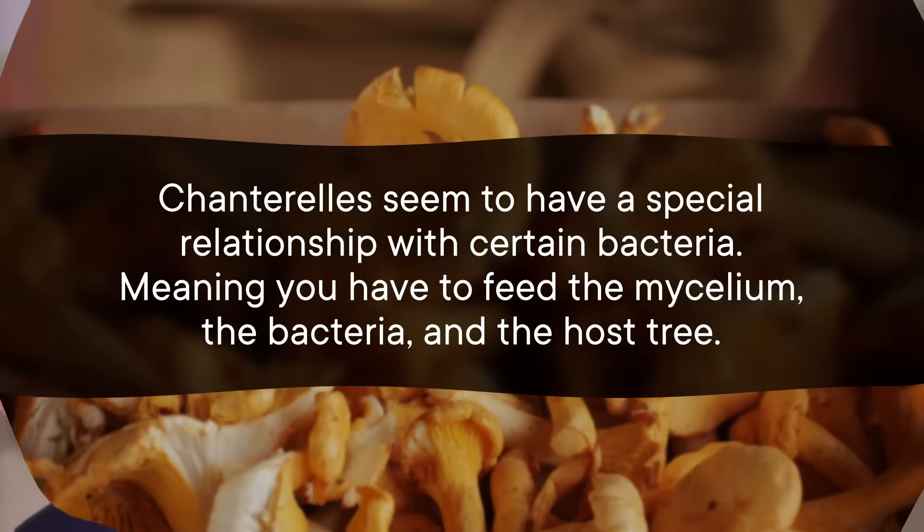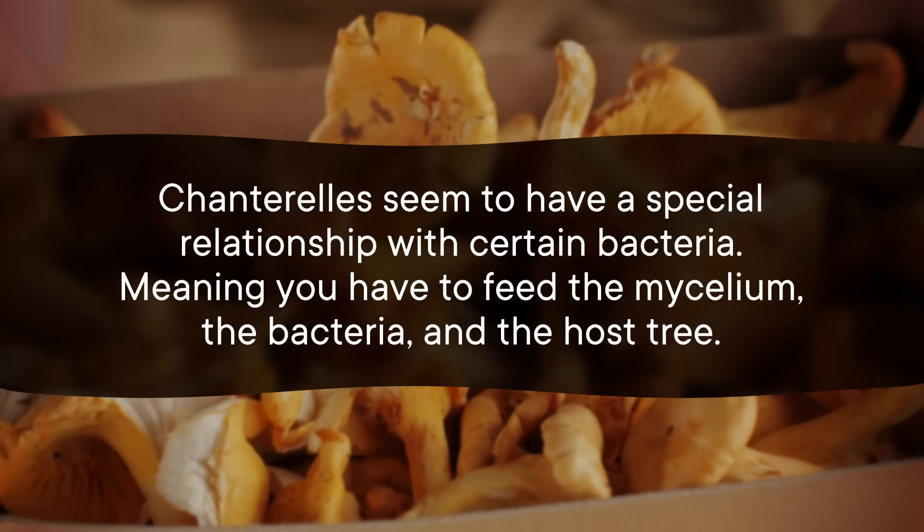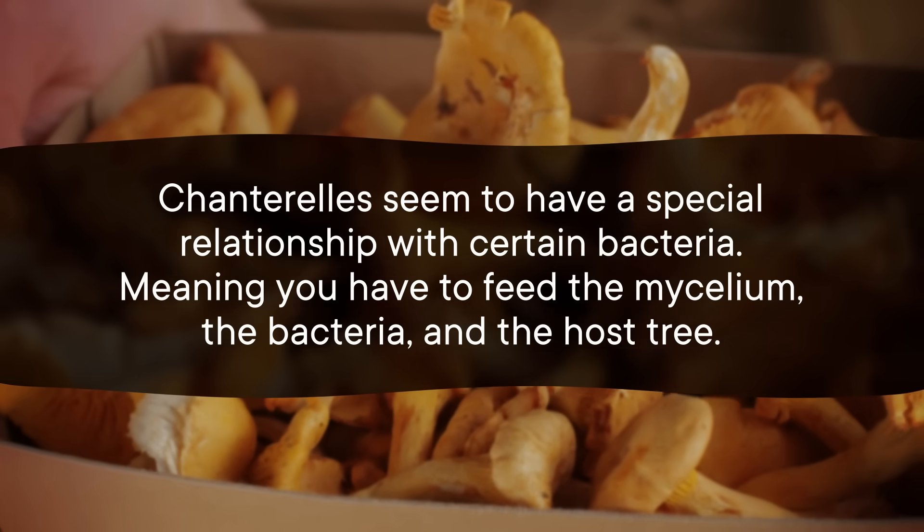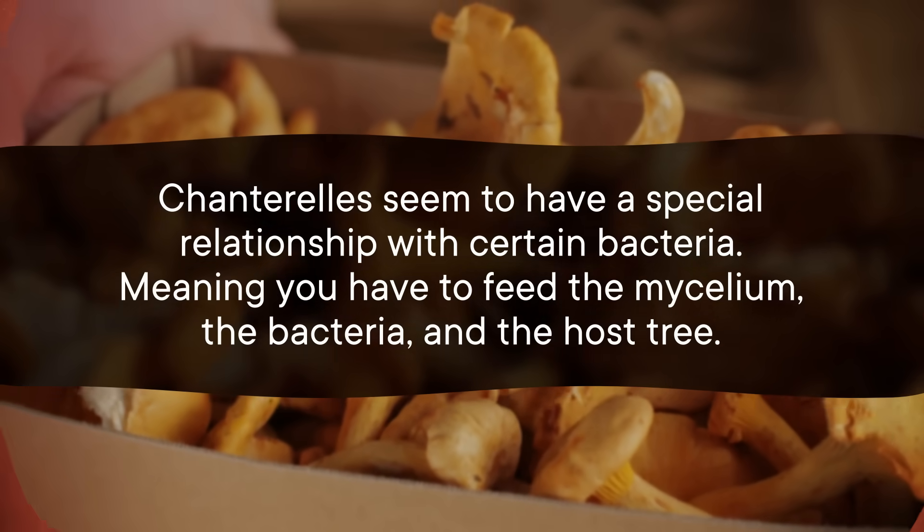Part of the challenge is that chanterelles seem to have a special relationship with certain bacteria, meaning you have to feed the mycelium, the bacteria, and the host tree. But we're still making progress toward viable greenhouse production. Most recently, scientists have unearthed the connection between temperature fluctuations and a subsequent flush of chanterelles. They prefer temperatures between 19 and 27 degrees Celsius. They've also learned chanterelles do best in slightly acidic soil with low nitrogen content.